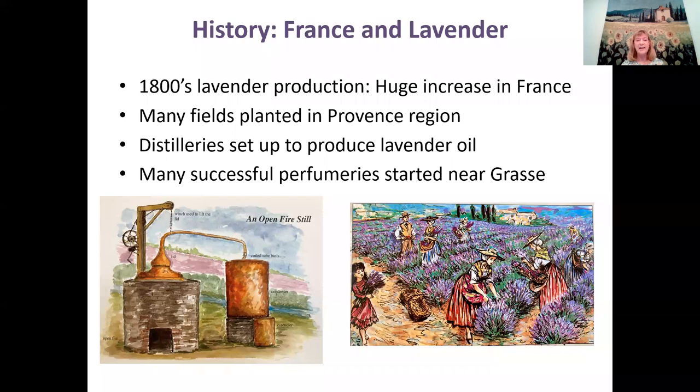Here you can see an old open-fire still, and on the right side, all the women who would harvest the lavender for the oil they were making.